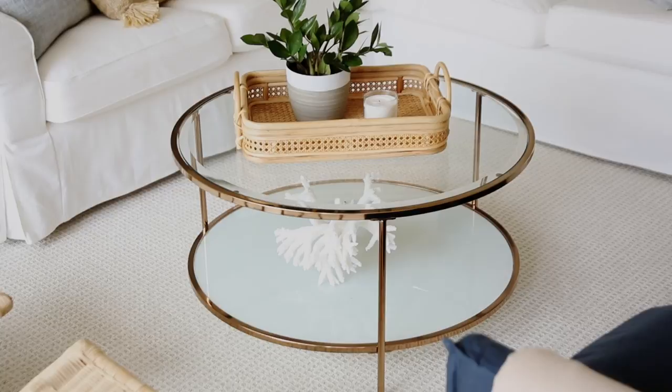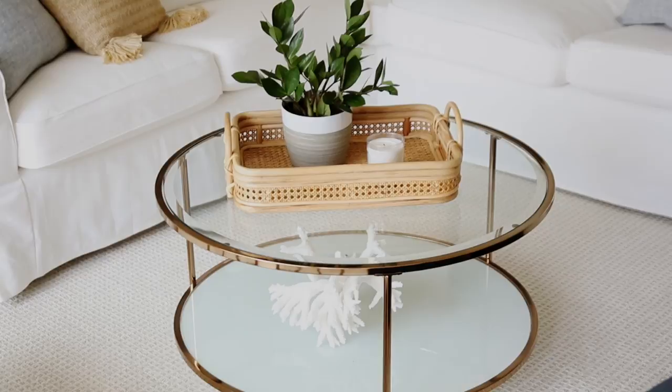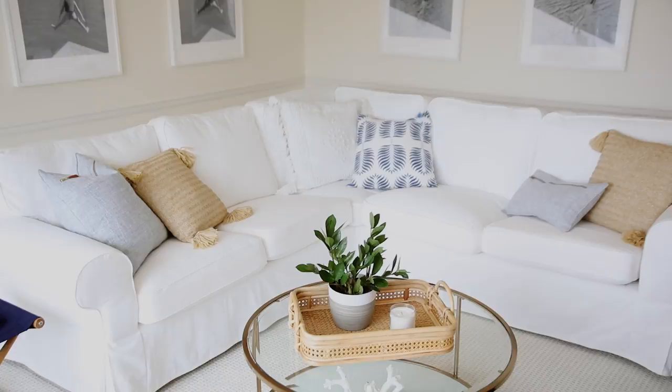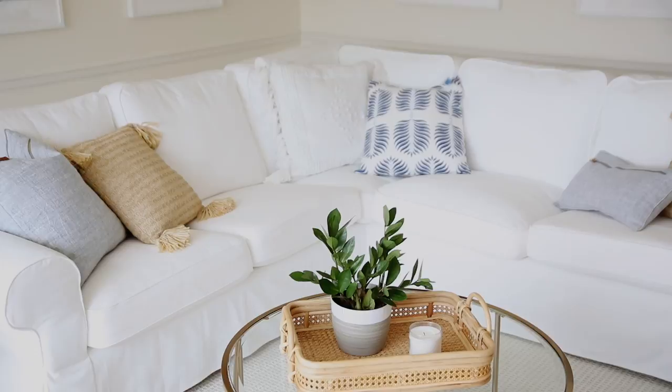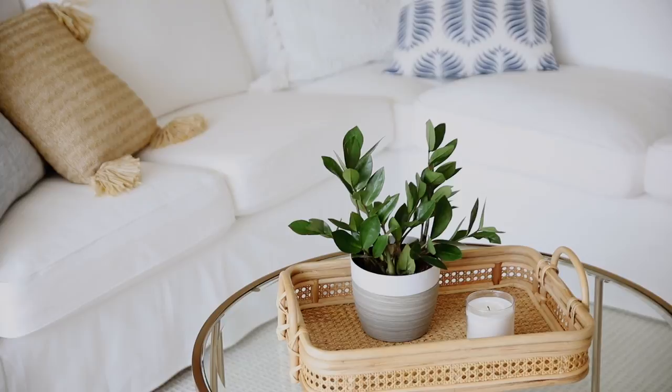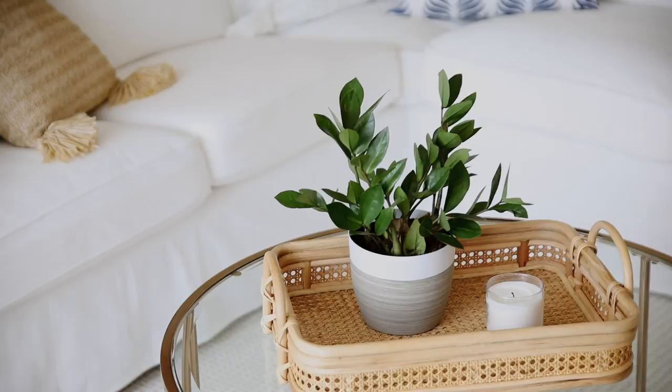I kept the decor in here pretty simple as well. I love adding a plant to every room because it brings a room to life instantaneously. Here I used a ZZ plant because it is super simple to care for. We actually haven't been down here in over a month and it's just as beautiful as it was. A ZZ plant is a really great low-maintenance plant you can use in a space you don't visit often, or even in a guest bedroom you don't tend to quite as often. It's a very forgiving plant, however it does like a lot of light.